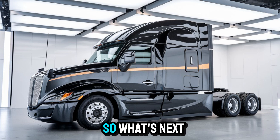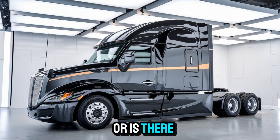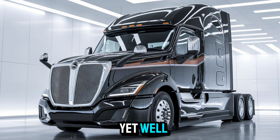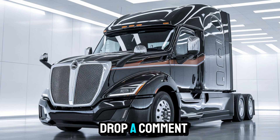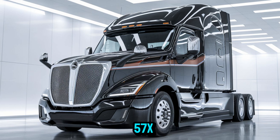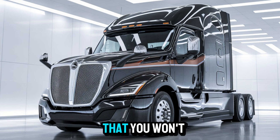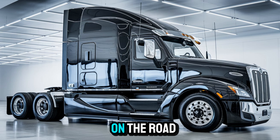So, what's next for this powerhouse? Is this just the beginning of a whole new American trucking era? Or is there an even bigger secret under the hood we haven't uncovered yet? Well, you'll find out soon enough — don't even think about missing it. Hit that subscribe button, drop a comment with your dream haul for the 57X, and stay tuned for an exclusive peek behind the scenes that you won't get anywhere else. Until next time, keep the rubber on the road, and remember, not all trucks are created equal. Some are born to lead.